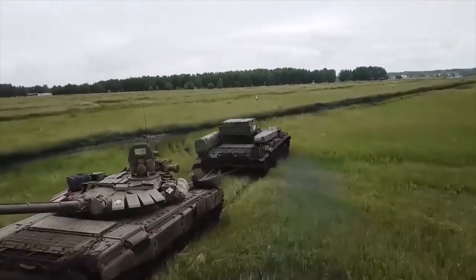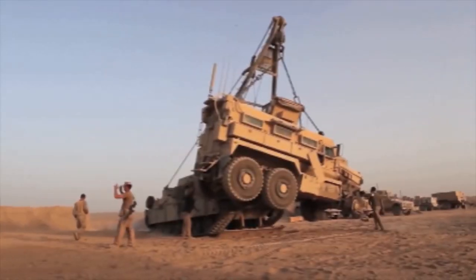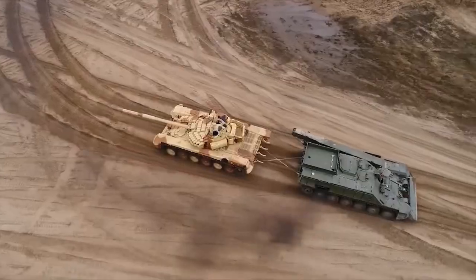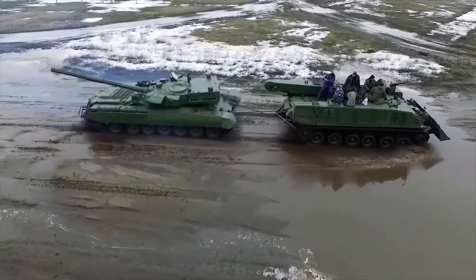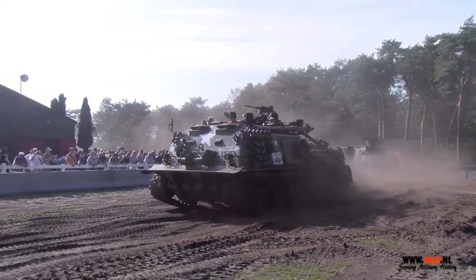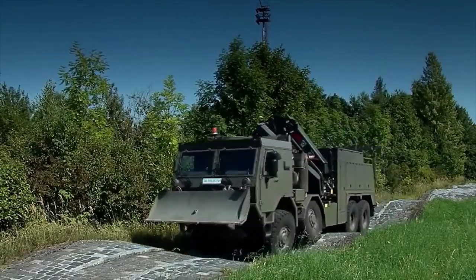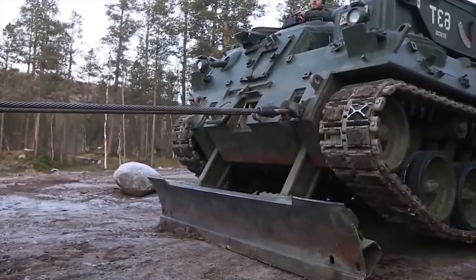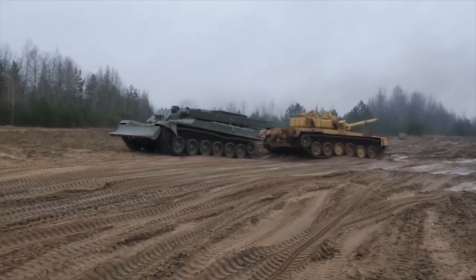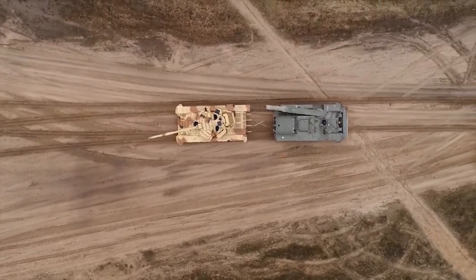An Armored Recovery Vehicle, or ARV, is a powerful tank or armored personnel carrier chassis that has been modified for use in combat for military vehicle recovery or repair of battle-damaged, stuck, and or inoperable armored fighting vehicles, such as tanks and armored personnel carriers. Most ARVs, like a tank or bulldozer, feature motorized tracks that allow them to drive over difficult terrain.